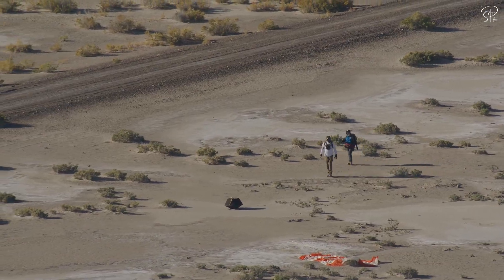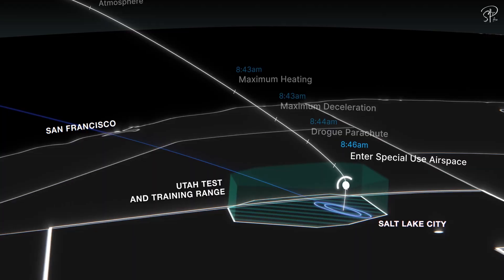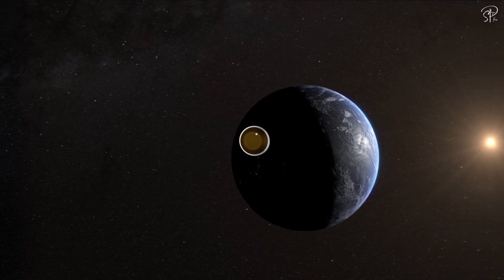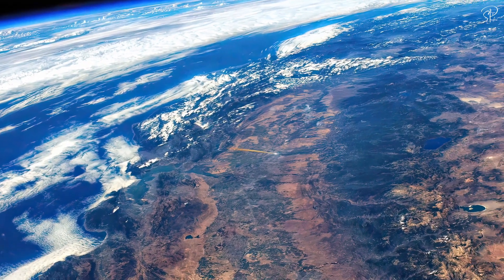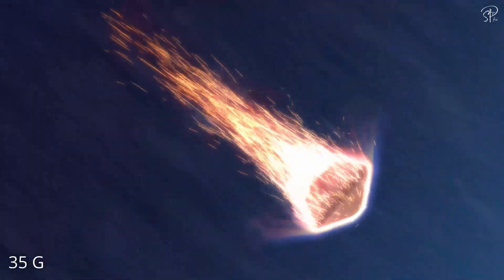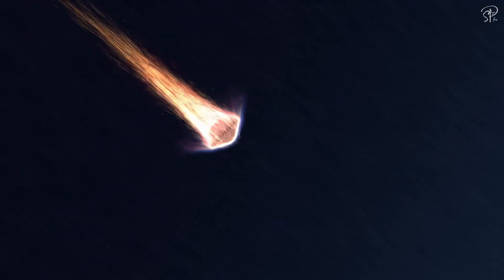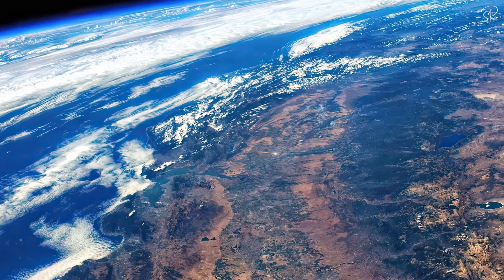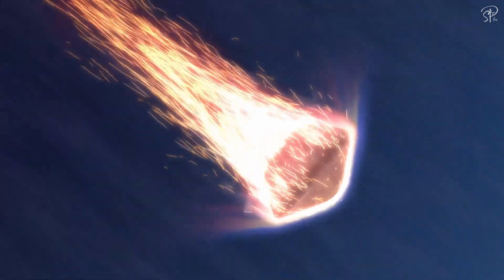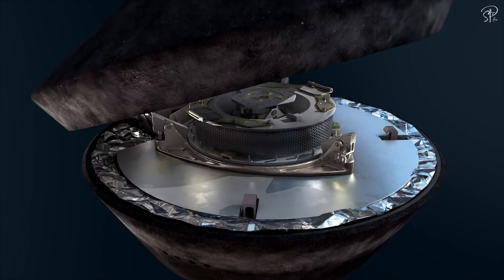Now, let's fast forward to the exciting moment: the sample return. The capsule was aiming for a military test range in Utah. Hours before impact, OSIRIS-REx released the sample return capsule, and it started moving towards Earth. Reentry through Earth's atmosphere can be a very fiery and turbulent process, generating extreme temperatures and G-forces. The capsule's reentry was particularly demanding, with heat shields bearing the brunt, enduring max heating and G-forces exceeding 35 Gs. Finally, it dropped down on Earth's surface.